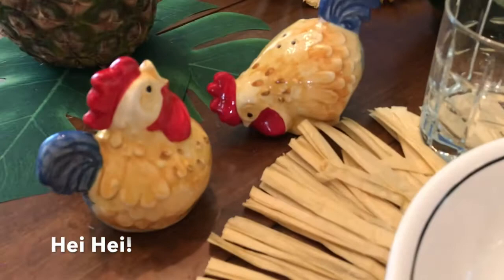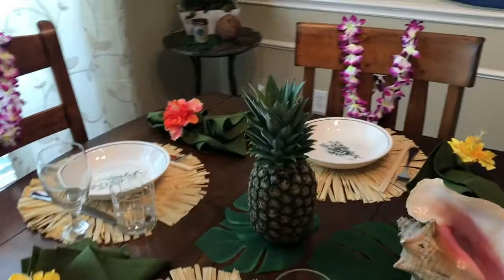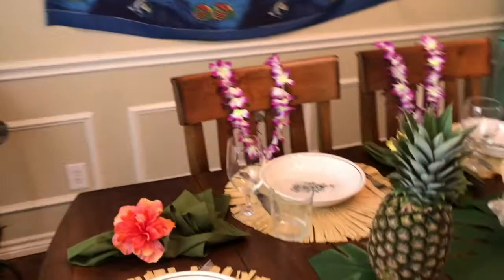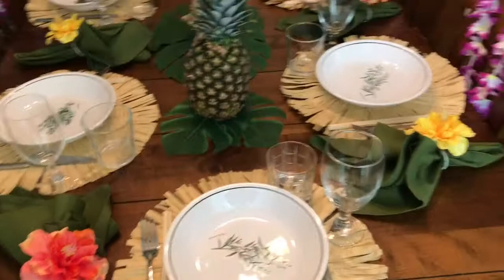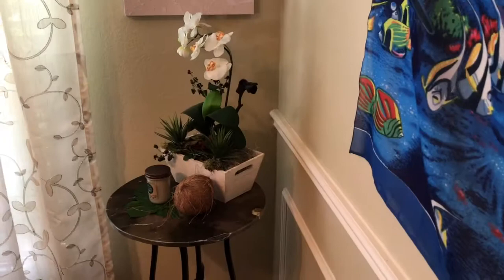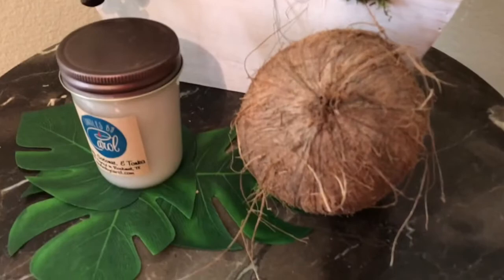I used hibiscus napkin rings with banana leaf colored napkins. We've got to point out the little Hei Hei reference on the table. I used raffia placemats for kind of that rugged, tropical vibe. I hung more orchid leis from the chandelier as well as from my china cabinet. I actually had two colors of these fabulous hibiscus napkin rings. And because of the leis and the napkin rings on the table, I decided to just do the pineapples as the centerpiece in lieu of flowers. I also had a great orchid in the corner with a real coconut and a fabulous coconut candle to really give that relaxing island feel. It was just so pretty and so chic.